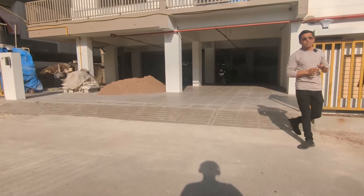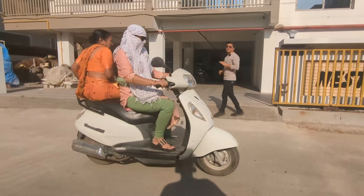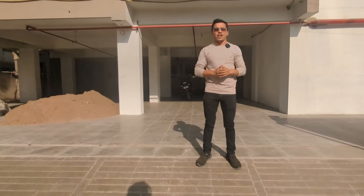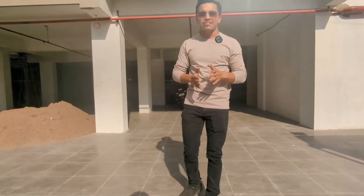We have got a 3BHK flat with total details. This video will cover everything. We have got a 2BHK property and what's left. Let's get started.